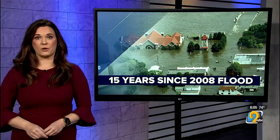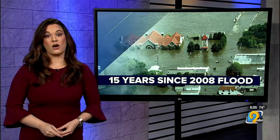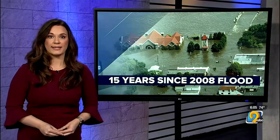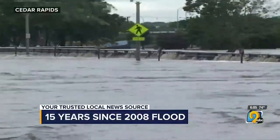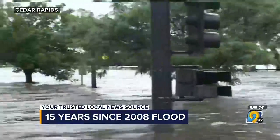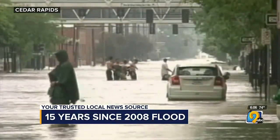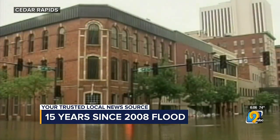Years ago today, people across Iowa were watching water fall from the sky relentlessly as the already high Cedar River threatened to shatter its record-high crest. The next day it did. Since then, Cedar Rapids has crafted a strategy to prevent that kind of flooding that caused nearly 1,400 jobs to be lost, 45 daycares to close permanently, and more than 400 people needing to be rescued by boat.